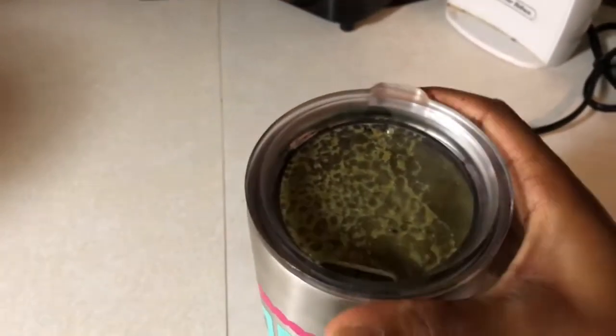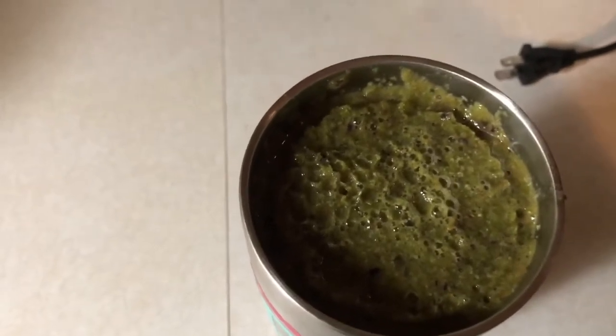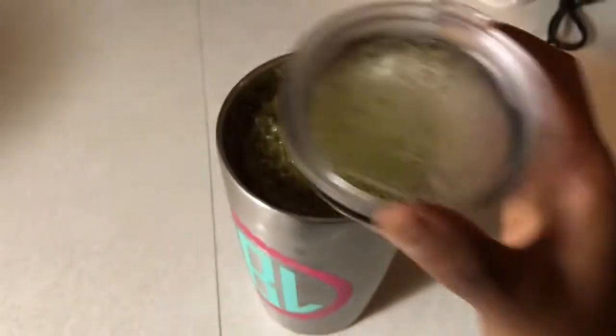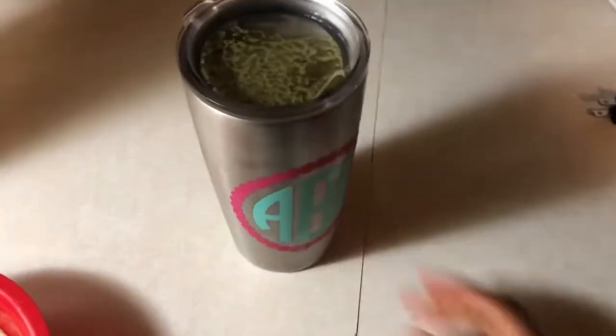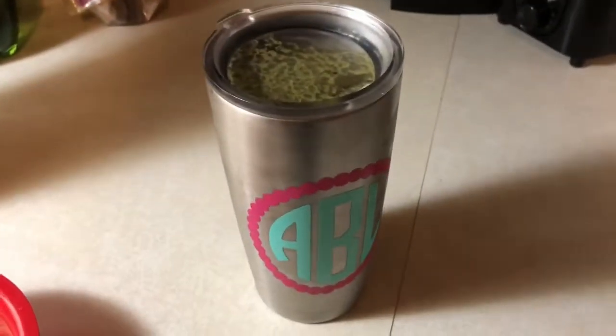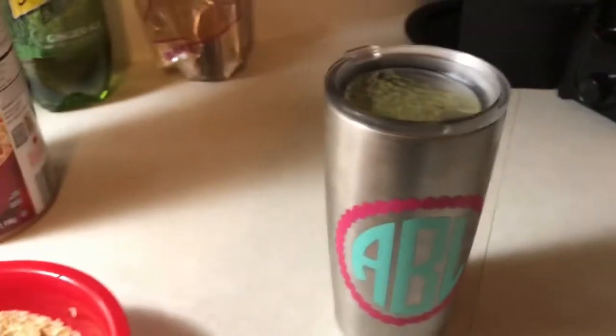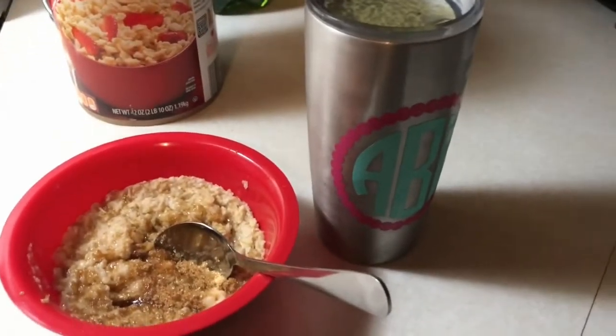Another thing I take with me every single day to work is what I like to call my two o'clock smoothie. In today's smoothie I have spinach, carrots, banana, blueberries, chia seeds, flax seeds, and apple juice. I usually get off around four o'clock, so I drink this in between lunch and getting off work — just a healthy little snack.